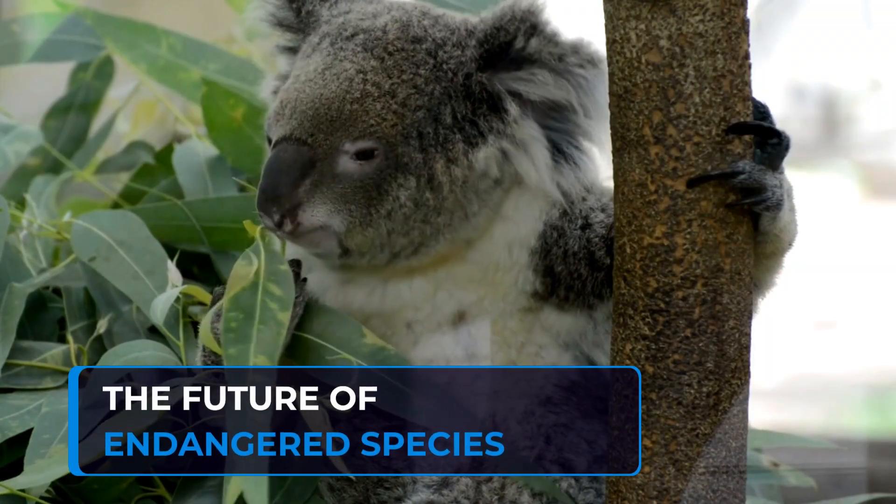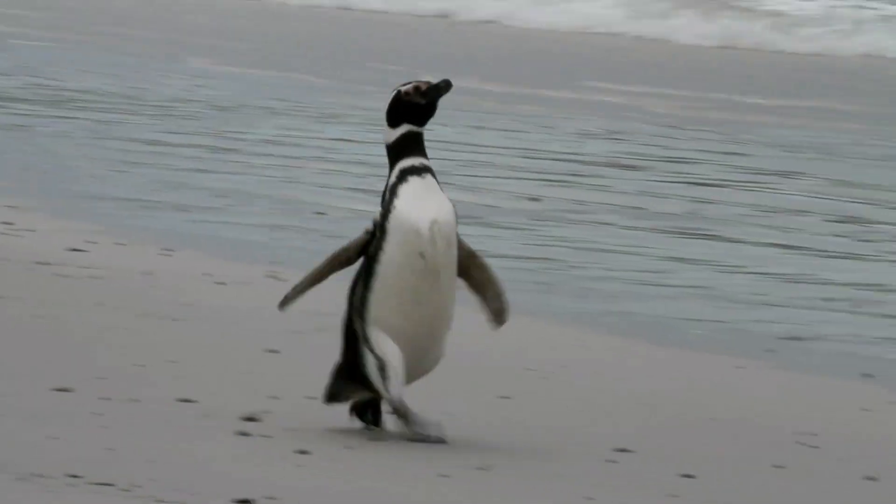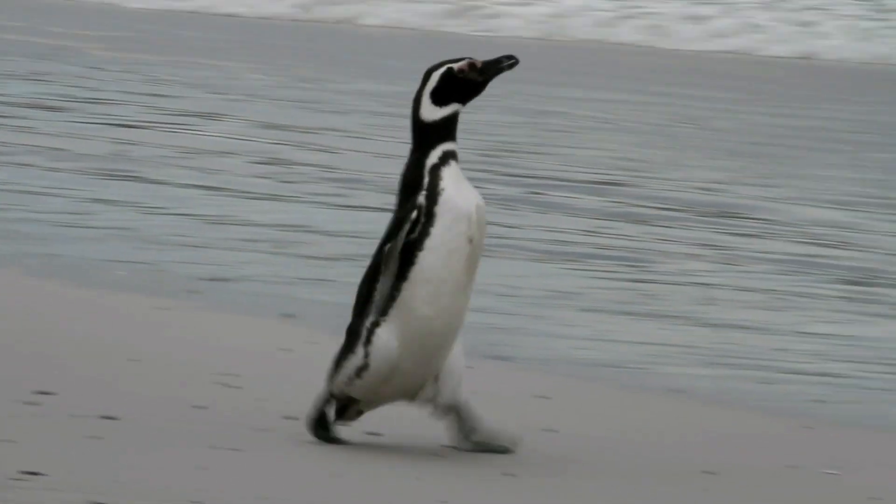The future of endangered species depends on our collective action. In this segment, we'll discuss what needs to be done to ensure a sustainable future for these animals, including government policies, funding for conservation programs, and community involvement.